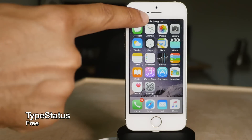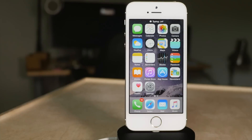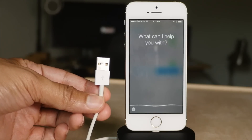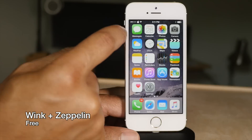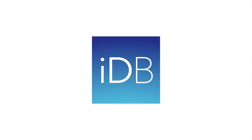Type Status places a 'now typing' indicator in your status bar — very handy to know when someone's typing. Untethered Hey Siri allows you to use Hey Siri while you're not plugged in. Lastly, Wink allows you to tap on your status bar to reveal it, and Zeppelin lets you replace your carrier name with custom logos.